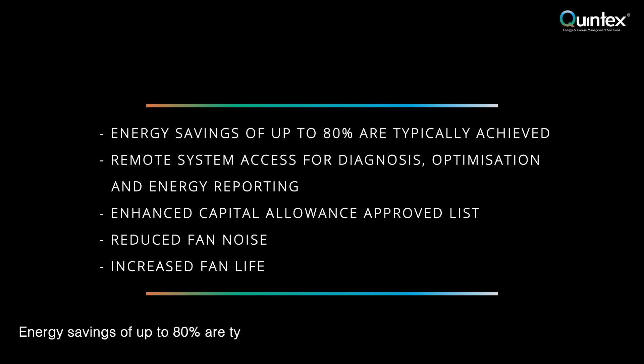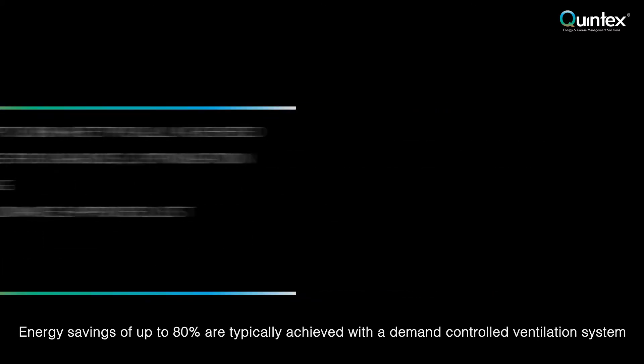Energy savings of up to 80% are typically achieved with a demand controlled ventilation system.